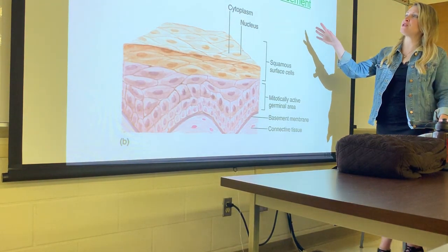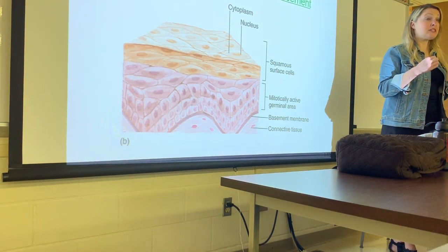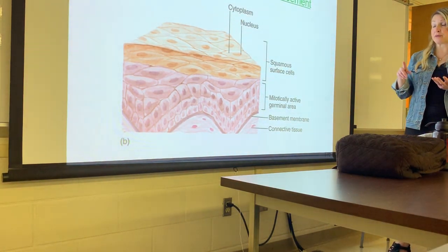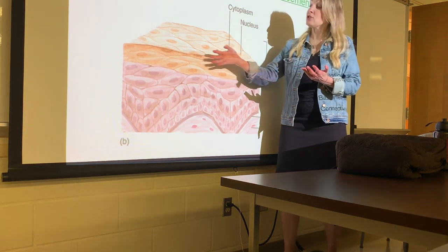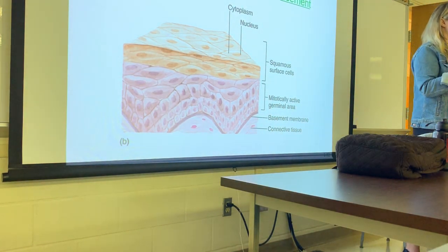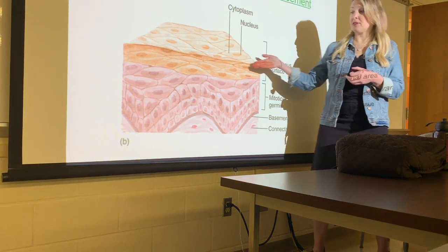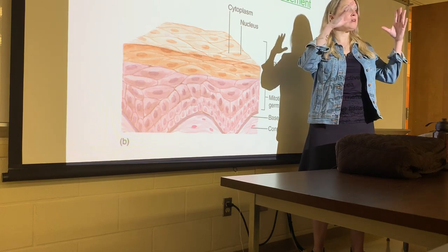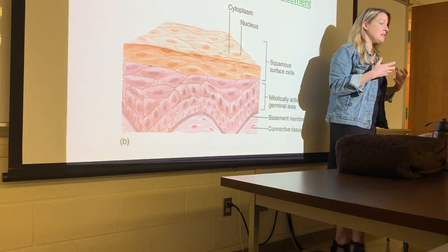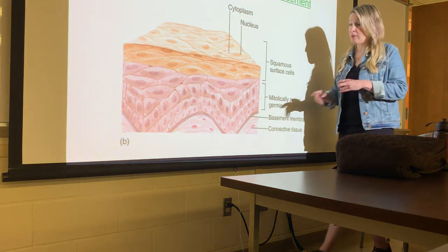Getting back to epithelial tissues — there are a lot of other types of junctions that hold the cells together. To keep them as a sheet, we have tight junctions, sometimes gap junctions, and desmosome junctions. All these things hold the cells together in a nice sheet and help create strength. Epithelial tissues are always found covering an organ or lining a lumen, so they come in contact with a lot of stuff and have to be pretty tough. They're also separated from the underlying connective tissue by a basement membrane.